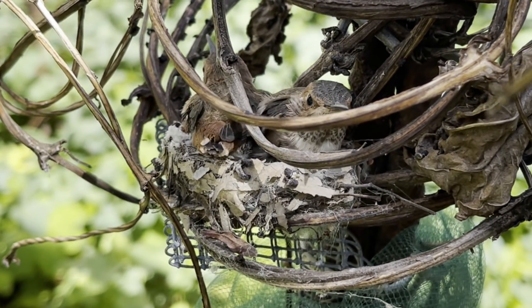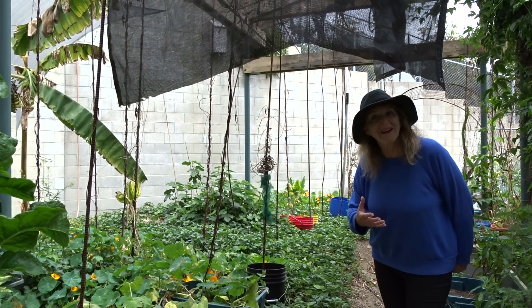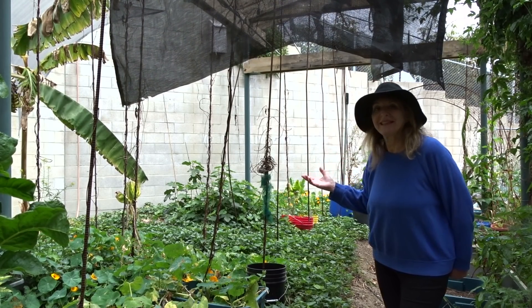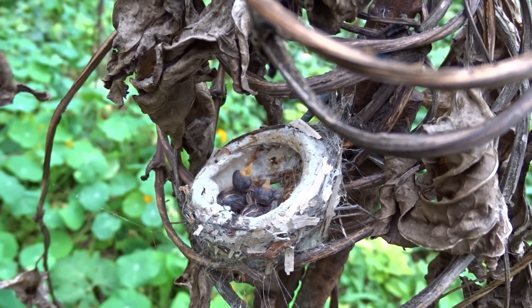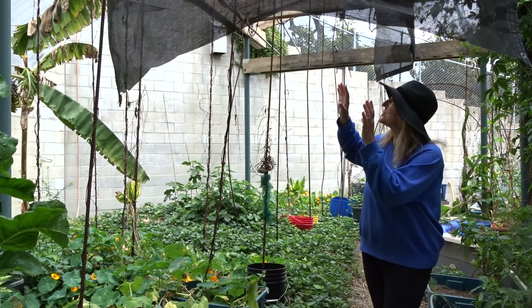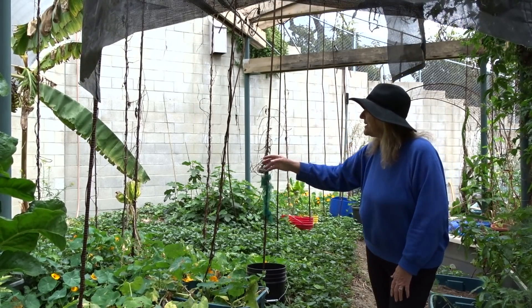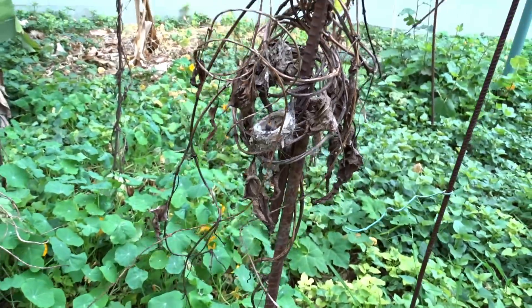Hi, this is Robbie from Southern California. Don't want to disturb them. You and I have been watching this nest since April 1st. Gary knew the nest was built — he found it in his garden. The whole story: they built it on this rebar that was growing ubeys, which is a type of yam.